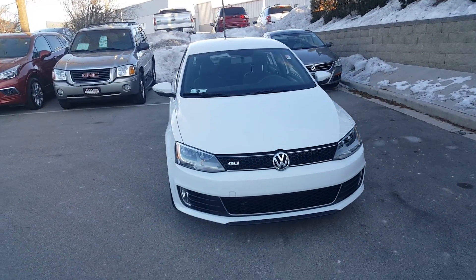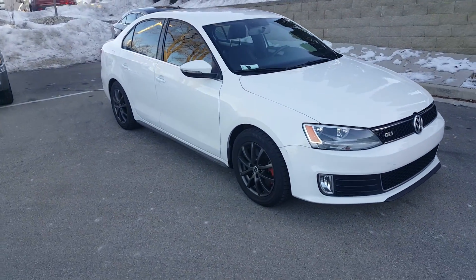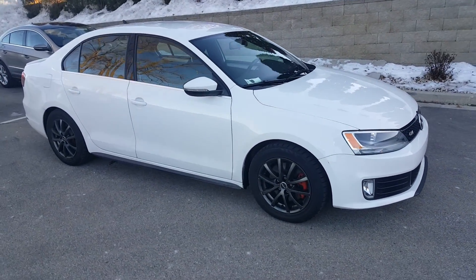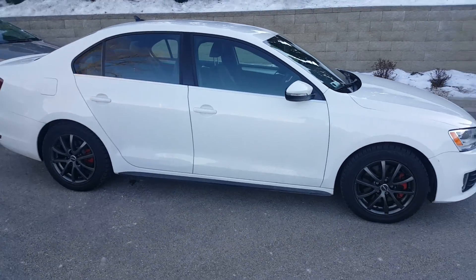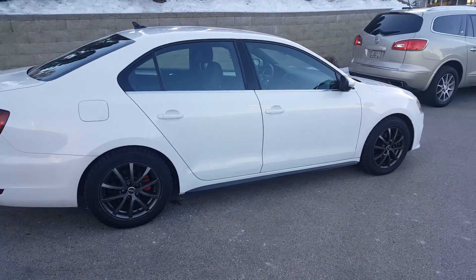Hello, Greg Prince here at Boucher Buick GMC in Waukesha, Wisconsin. Happy New Year! I'd like to show you a new addition to our pre-owned inventory. This is a 2013 Volkswagen Jetta GLI with a little bit over 44,000 miles on it.